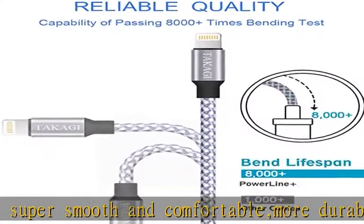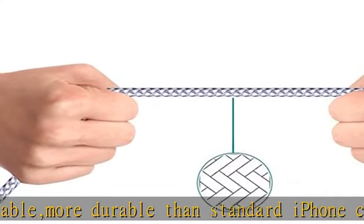Quality copper wire connects to your iPhone and iPad with connector, charges and syncs by connecting the USB connector into a wall charger or computer.